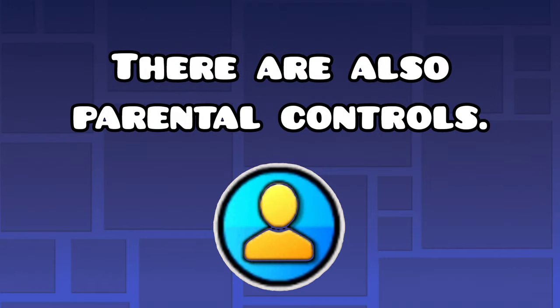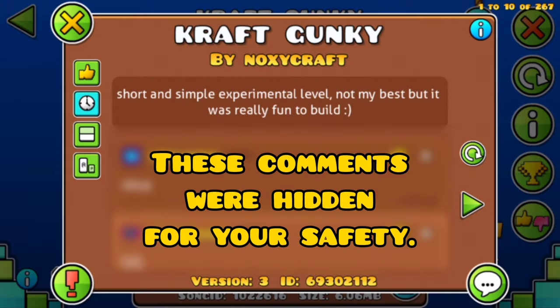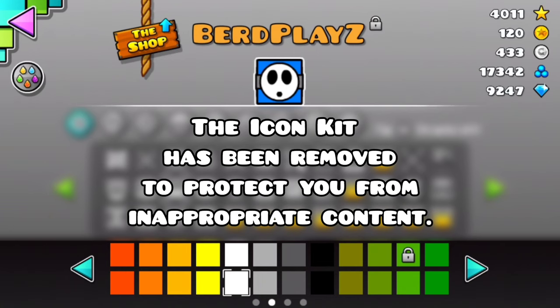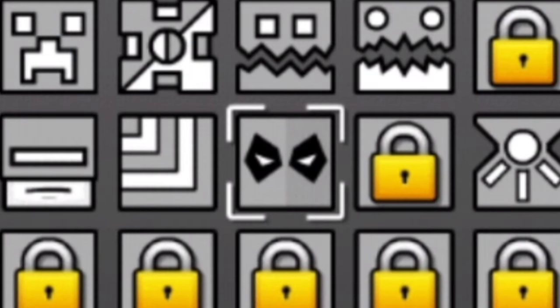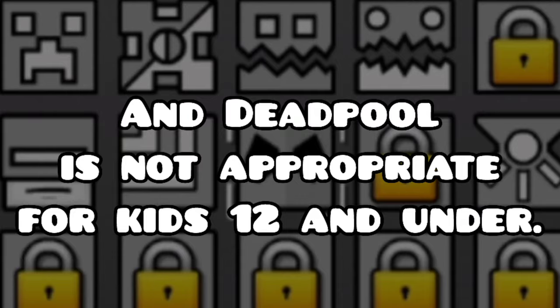There are also parental controls that actually work: hide comments, block difficult levels, and remove the icon kit. Why the icon kit? Because there's a Deadpool icon, and Deadpool is not appropriate for kids 12 and under.